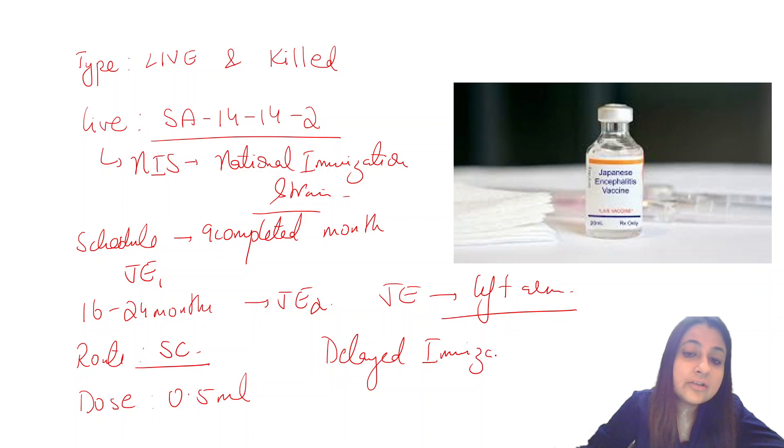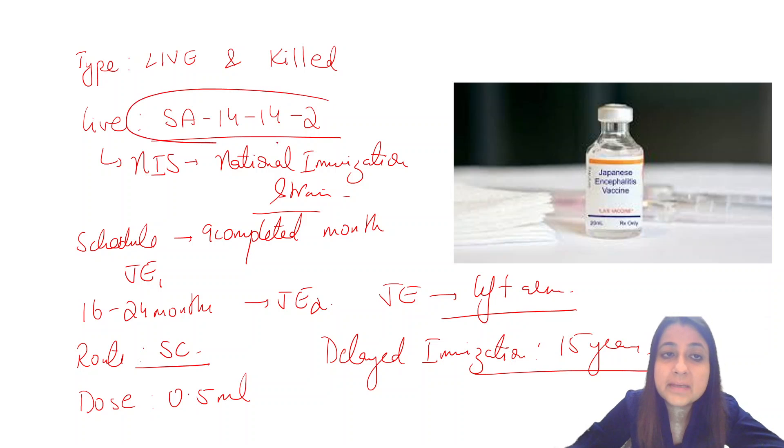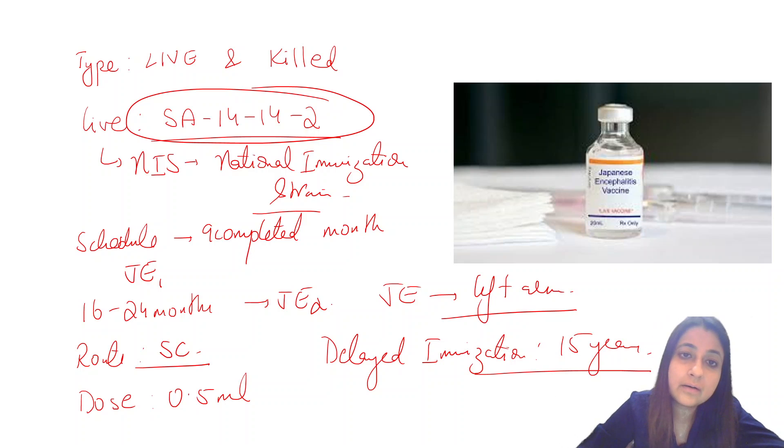In case of delayed immunization, the JE vaccine can be given up to 15 years of age — this is asked in exams. Please remember that in the NIS, only the live form SA 14-14-2 is being used.